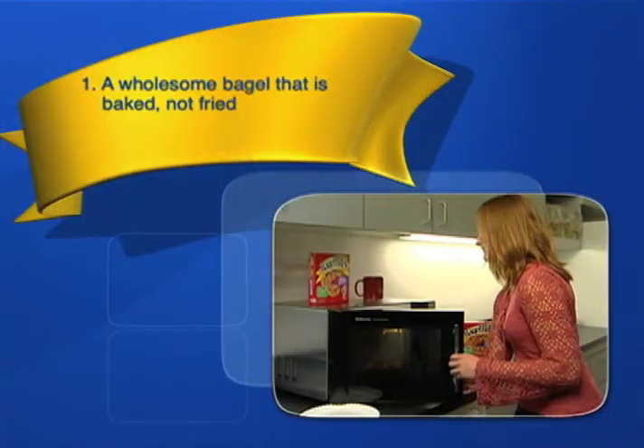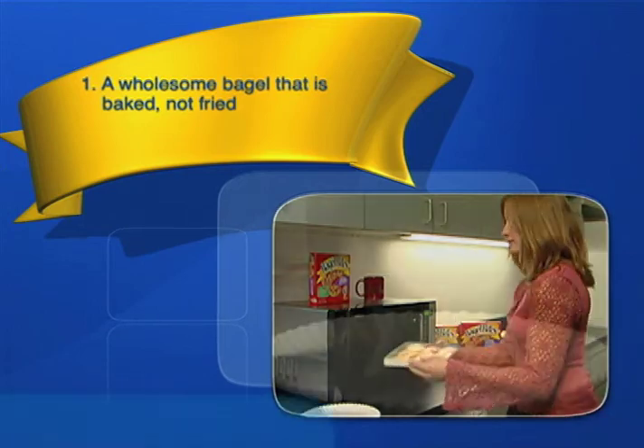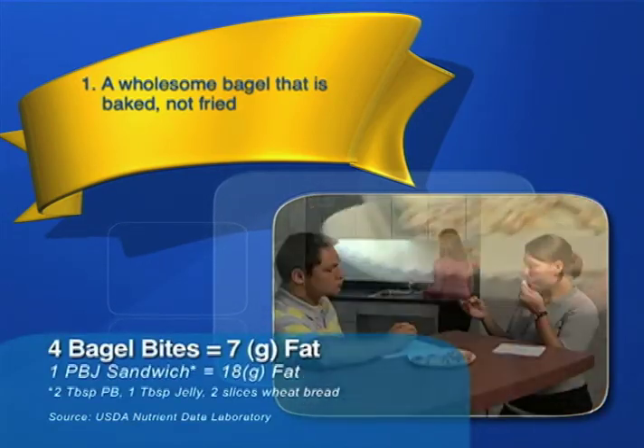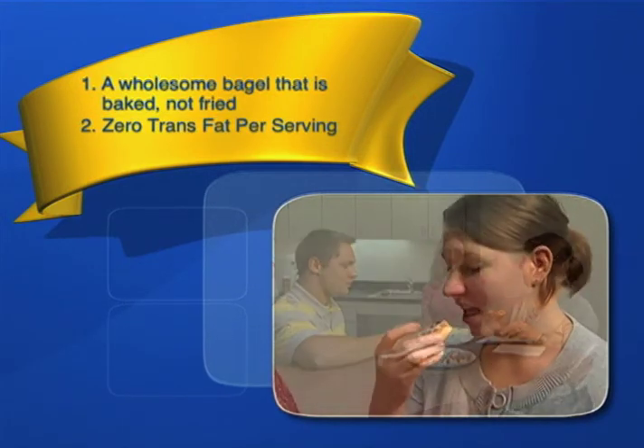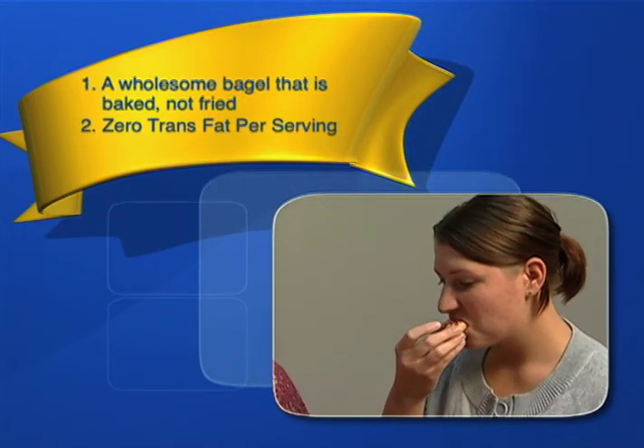Bagel Bites are a great snack option. We prepare them by baking them, not frying them like a lot of other snacks that are available. They're lower in fat and calories compared to a peanut butter and jelly sandwich or a grilled cheese sandwich, and they have zero grams of trans fat per serving — and we have to keep trans fat under control for heart health.